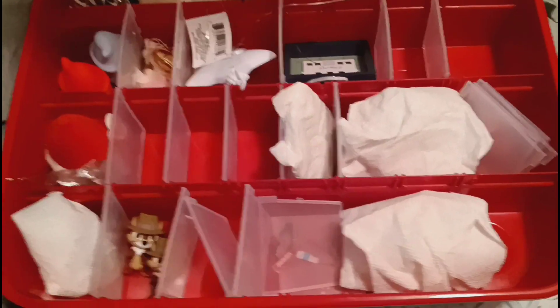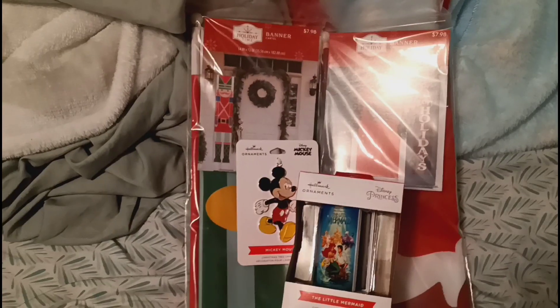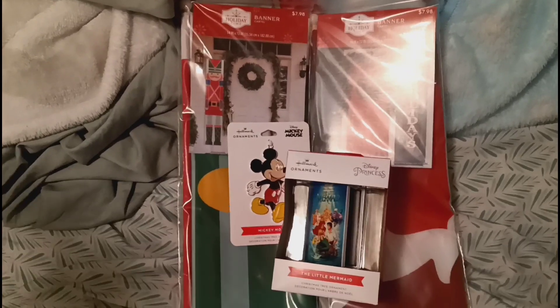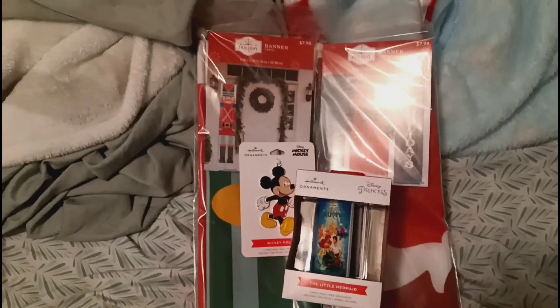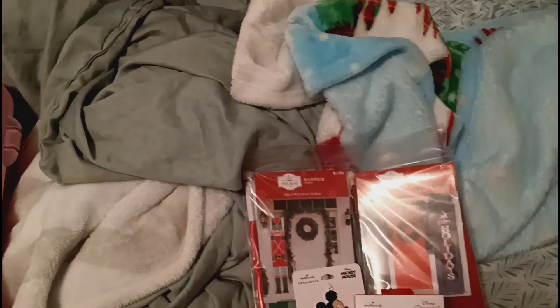I do have a whole collection. I just don't have all of them here with me, but I do have the ones in here and the two I just showed you, and then the two I'm going to add to my ornament collection. If you guys want to see that before the new year, comment down below and let me know.